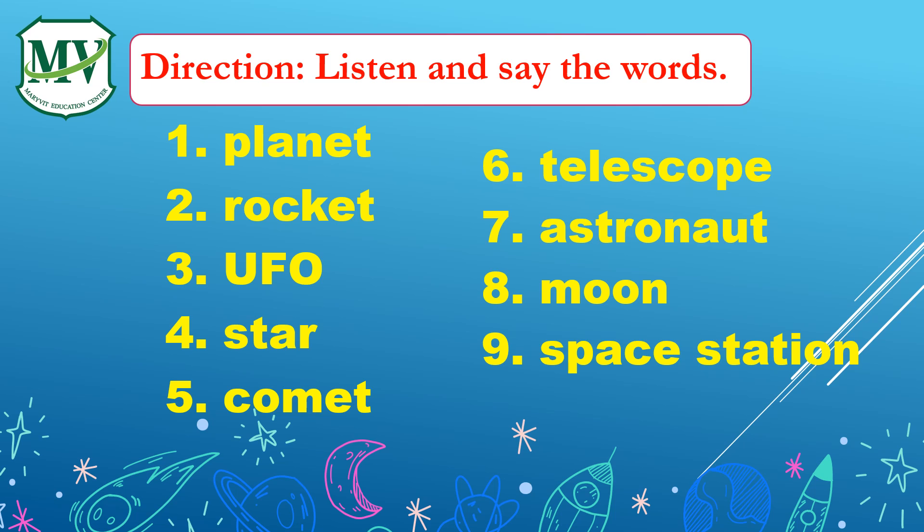Now, let's listen to the audio, then say the word after the narrator. Are you ready, my dear students? Let's start! One: Planet. Two: Rocket. Three: UFO. Four: Star. Five: Comet. Six: Telescope. Seven: Astronaut. Eight: Moon. Nine: Space Station. Ten.